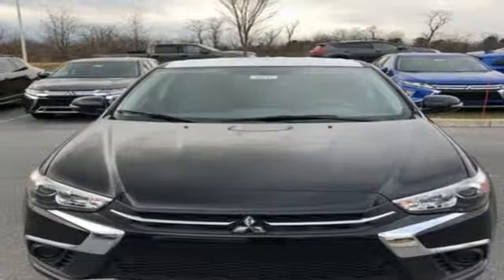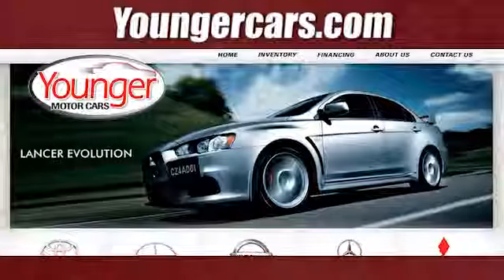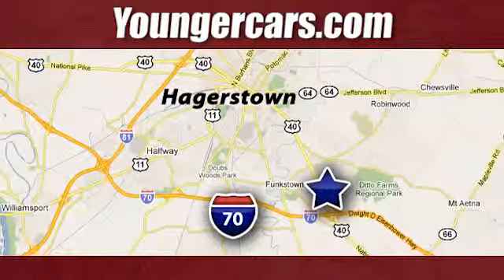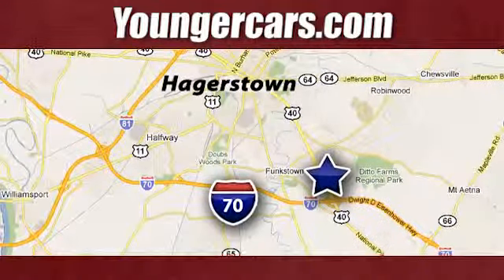Mitsubishi — Pursue Your Passion. See it for yourself when you take it for a test drive. Visit our website at YoungerCars.com. We're conveniently located at 1945 Dual Highway in Hagerstown, Maryland.